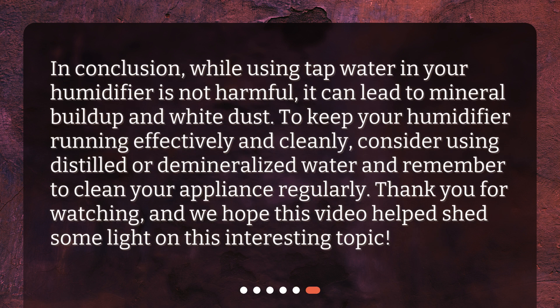In conclusion, while using tap water in your humidifier is not harmful, it can lead to mineral buildup and white dust. To keep your humidifier running effectively and cleanly, consider using distilled or demineralized water and remember to clean your appliance regularly. Thank you for watching, and we hope this video helped shed some light on this interesting topic.